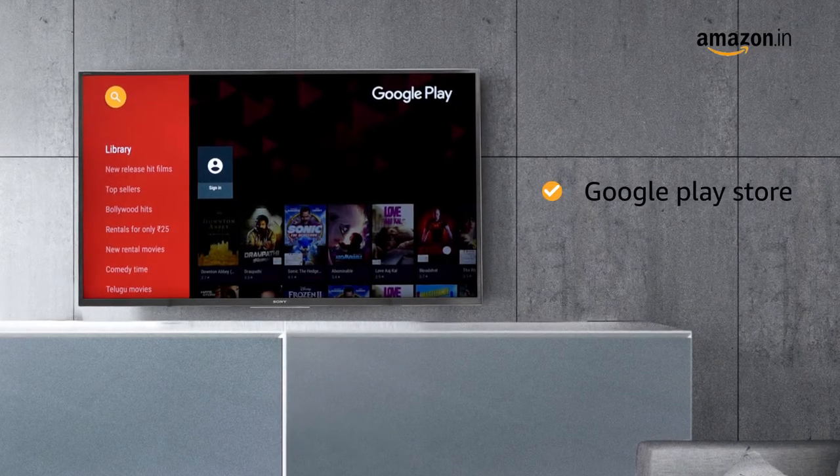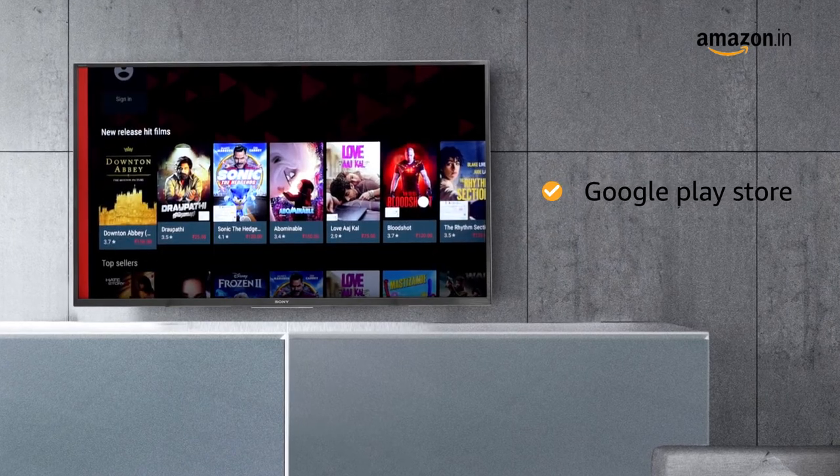You can enjoy 5000-plus apps, live TV, and games on the Google Play Store.